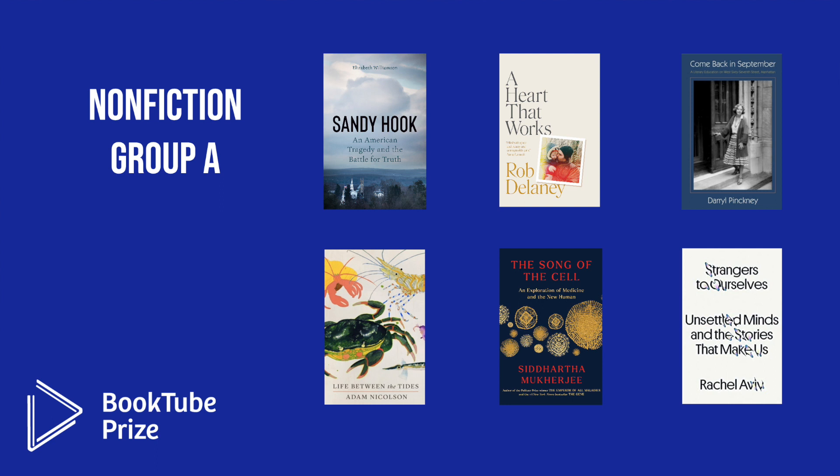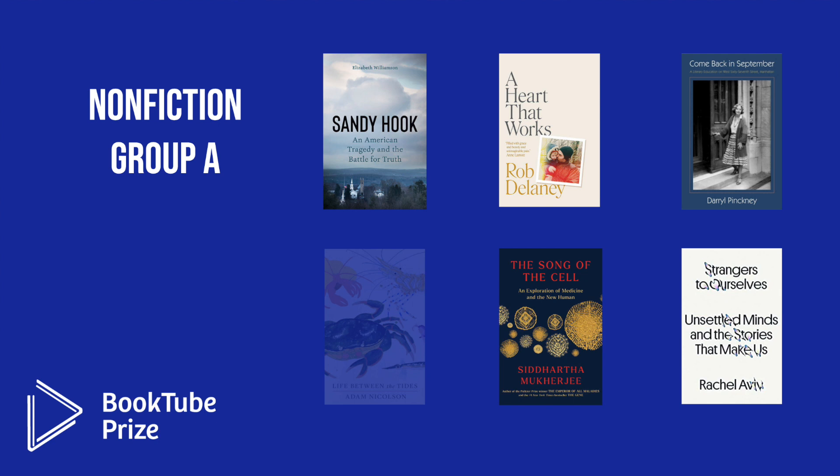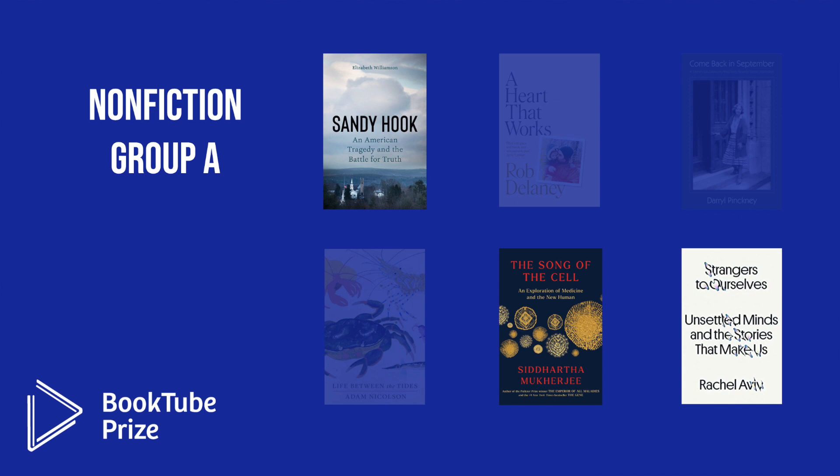In Nonfiction Group A, the six octofinalists were: Sandy Hook: An American Tragedy and the Battle for Truth by Elizabeth Williamson; A Heart That Works by Rob Delaney; Come Back in September: A Literary Education on West 67th Street, Manhattan by Darrell Pinkney; Life Between the Tides by Adam Nicholson; The Song of the Cell: An Explanation of Medicine and the New Human by Siddhartha Mukherjee; and Strangers to Ourselves: Unsettled Minds and the Stories That Make Us by Rachel Aviv. The three books moving into the quarterfinals are Sandy Hook, The Song of the Cell, and Strangers to Ourselves.